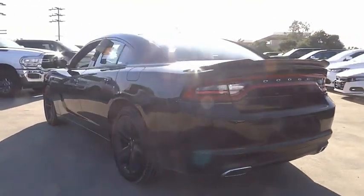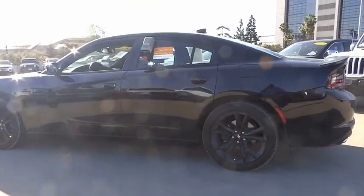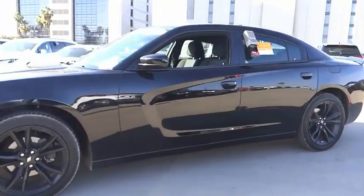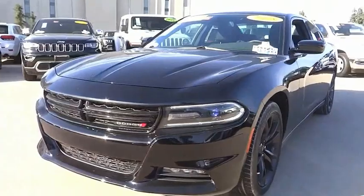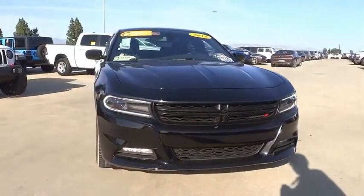This vehicle has less than 25,000 miles. Here are some of this vehicle's great options: electronic stability control, alloy wheels, brake assist, traction control, remote keyless entry, fog lights, four-wheel disc brakes, speed control, rear window defroster, and heated front seats.